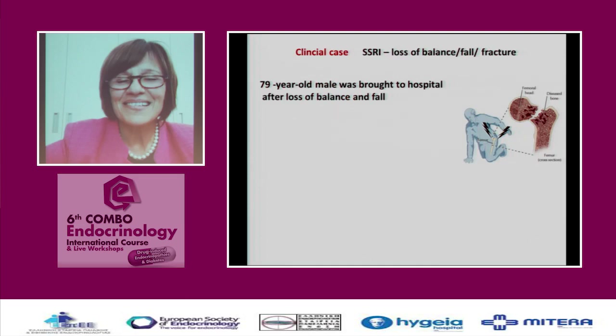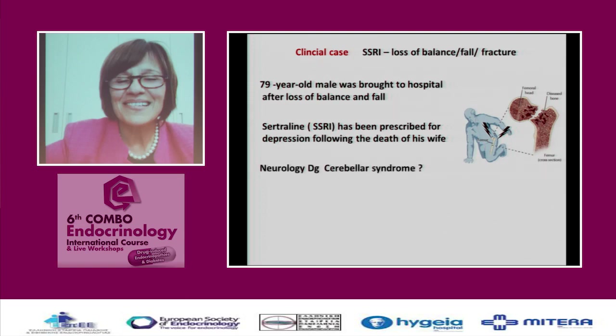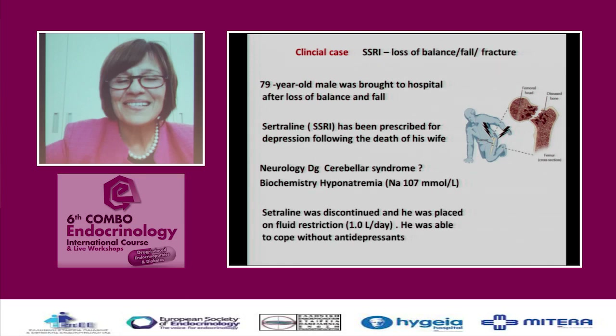This is a 79-year-old male — fortunately the father of an endocrinologist — who was brought to the hospital because he lost balance and fell at home. He had recently been prescribed an SSRI for depression following the death of his wife. He was brought to a neurological department and assessed for a possible cerebellar syndrome. Biochemistry showed sodium of 107, and the endocrinologist daughter recognized the antidepressant as the likely cause.